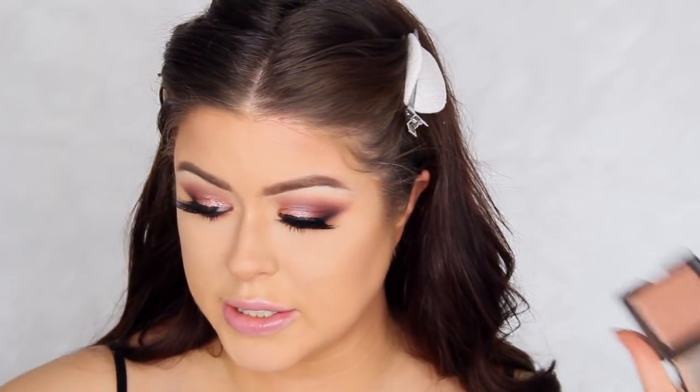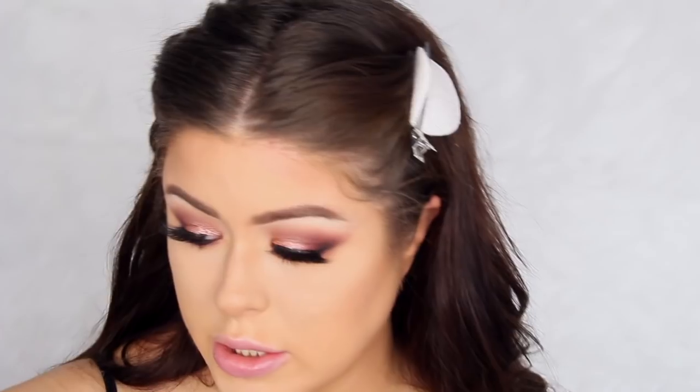I'm going to go ahead and apply blush. This is NARS Madly — it's basically my favorite blush in the world.